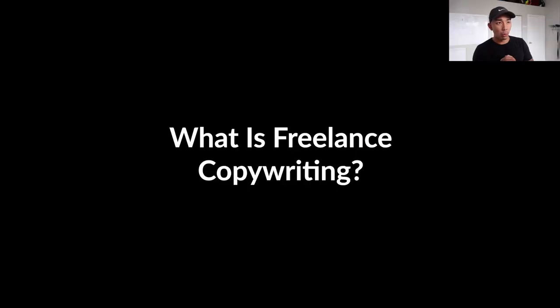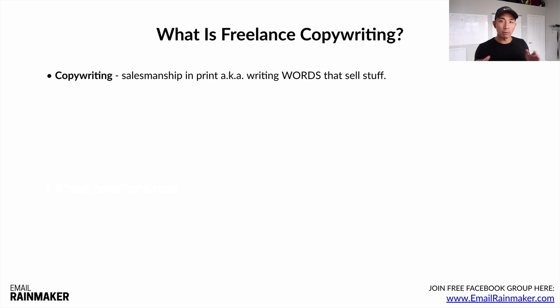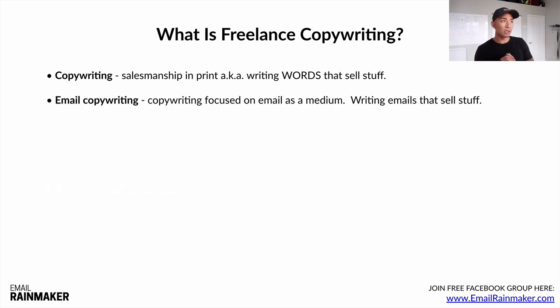So what is freelance copywriting? Copywriting, if you don't know, is salesmanship in print — writing words that sell stuff: products, services, programs, courses, whatever it is. You're using the written word to sell stuff. Email copywriting is copywriting focused on email as a medium, so you're writing emails that sell stuff.